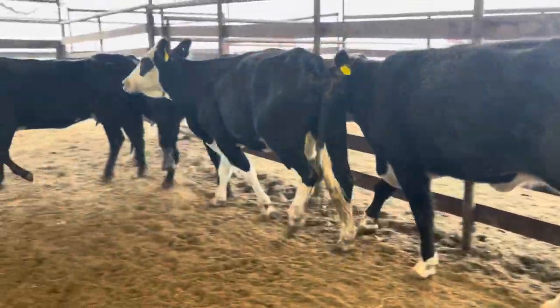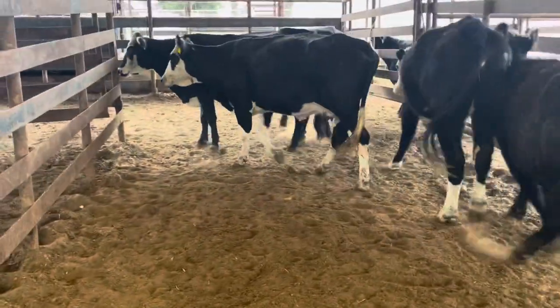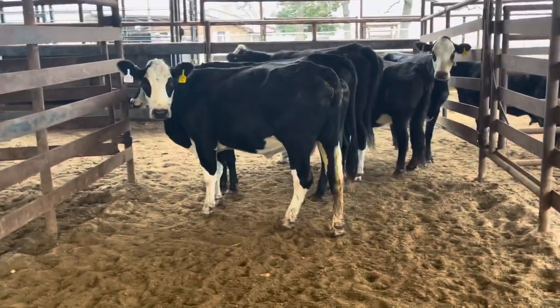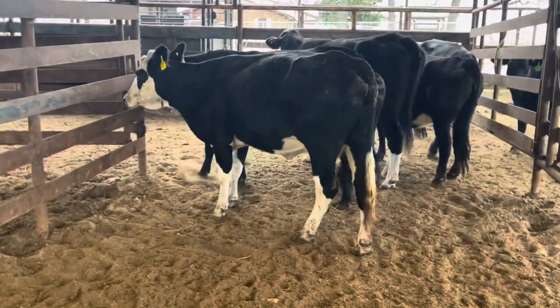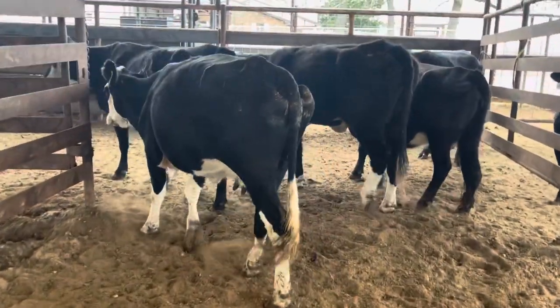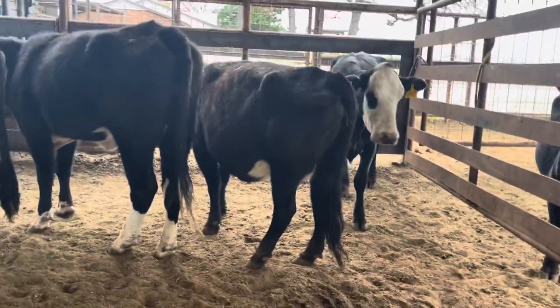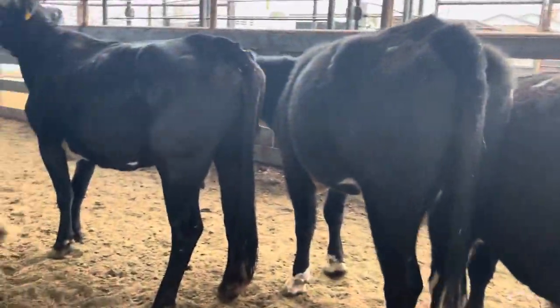You buy cattle like this with their working clothes on, they're going to go one way and that's up. I have people always ask me, 'Man, we bought these heifers, they had them on feed and everything, and we got them home and they just fell apart.' Well, that's just the way it is — if you want to keep them in the same shape, you've got to feed the snot out of them.